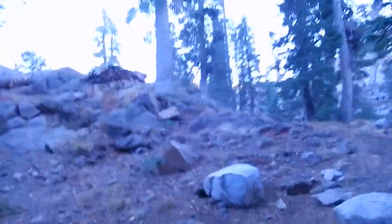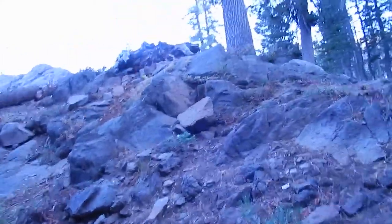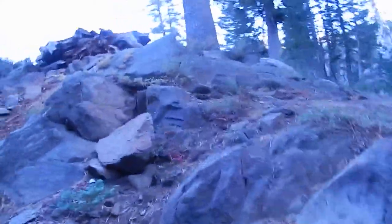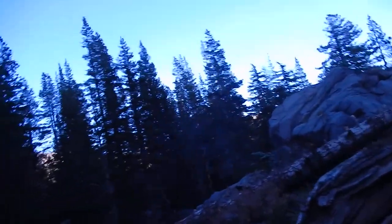I'm going to show you guys something really quick, because this is an introduction to this area. We're going to be doing Round Top Peak, Round Top Lake, Fourth of July Peak, Fourth of July Lake, Elephant's Back, Mooka Lumnae Wilderness, El Dorado National Forest, Lake Winnemucca, and finally Woods Lake.